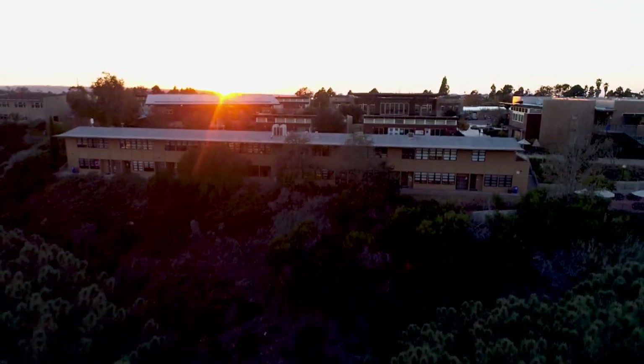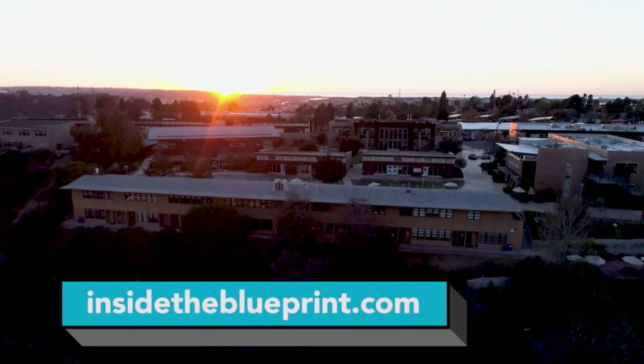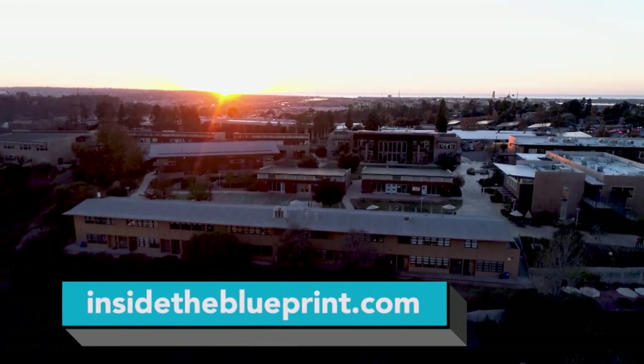To learn more about Mobotix Corporation, go to their website, Mobotix.com, or go to InsideTheBlueprint.com to see this portion of the show again.